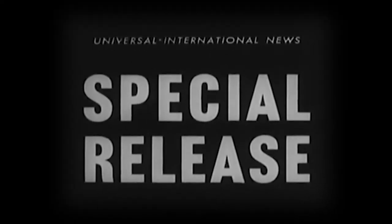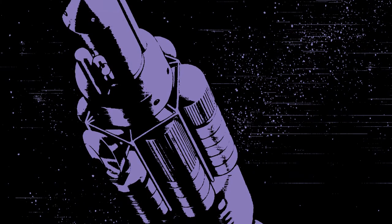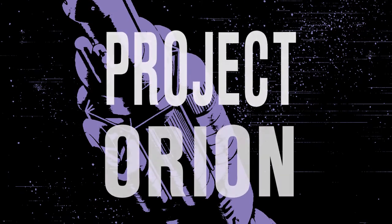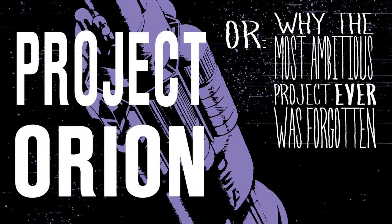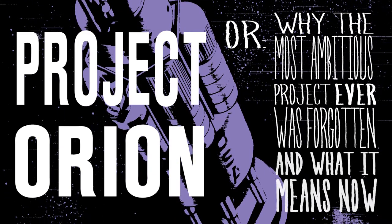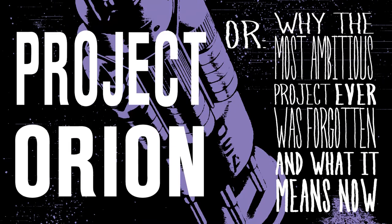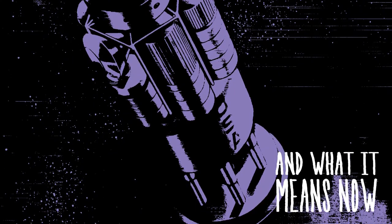A government research and development program harnessing the power of nuclear detonations to propel an exploratory spacecraft, Project Orion is one of the most fascinating events to ever occur in the history of spaceflight, and is relatively obscure due to its controversies and complex history. This is a spacecraft proposed as a means to explore the outer solar system and as an interstellar vehicle with extreme payload capacities.